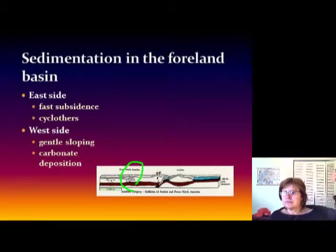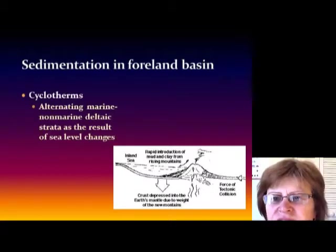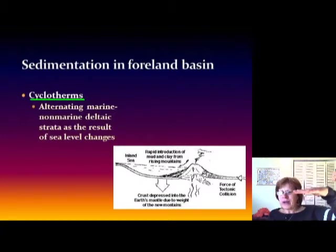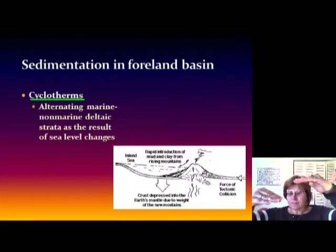In the foreland basin, on the east side there is fast subsidence and cyclothems are forming, while on the west side it's a gentle slope with ongoing carbonate deposition. Cyclothems are basically alternating marine and non-marine deltaic sediments as a result of sea level changes. Imagine being in the Everglades — a coastal swamp in Florida where coal is forming right now.